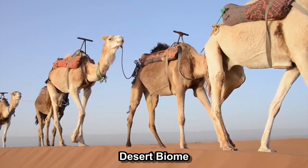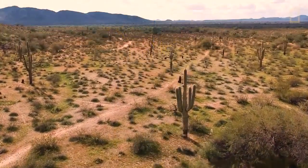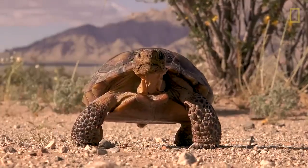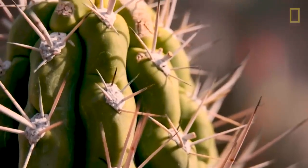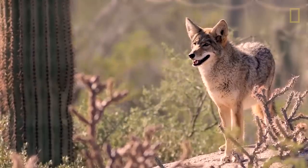Now on to the deserts, where life thrives against all odds. The desert biome is a special place because it doesn't get much rain and it's very dry. But even though it's hard, there are many kinds of plants and animals that can live there — they have learned how to survive in these tough conditions.